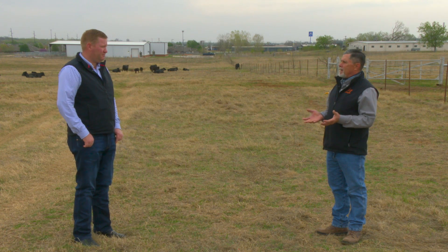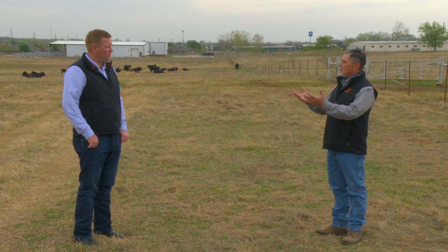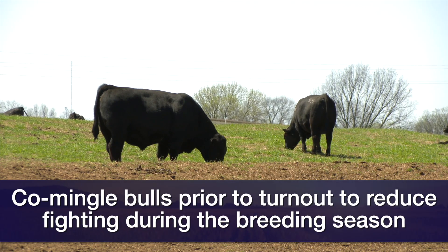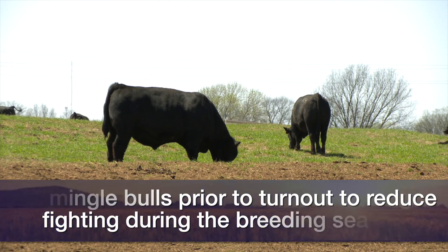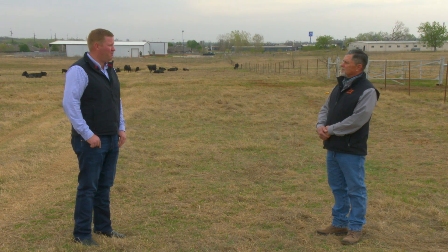What's the benefit of getting new bulls together before the breeding season? If you're a large enough cow-calf operator running multiple sires in a pasture, it's important to co-mingle those bulls prior to turning them out on cows, because there'll be a substantial amount of time where they'll fight and establish a dominance order. It's important to get them accustomed to each other so they're ready to go. The grass is greening up and turnout is just around the corner, so it's never too early to start planning.